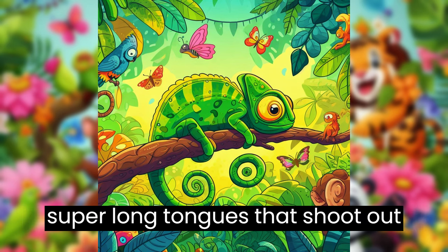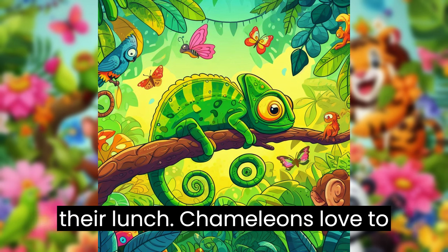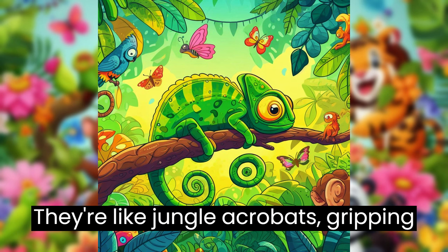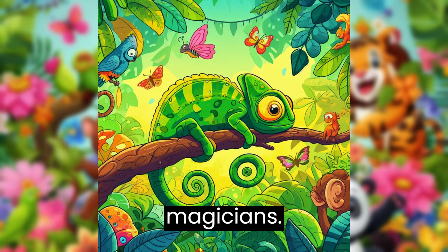Chameleons have super-long tongues that shoot out lightning fast to catch insects. It's like they have a surprise party for their lunch. Chameleons love to hang out on branches and leaves. They're like jungle acrobats, gripping tightly with their curly tails. Now you know a little bit about chameleons, the jungle's colorful magicians.